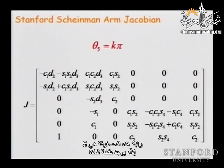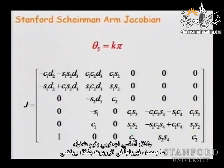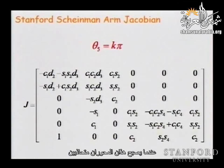So you have a singularity. The Jacobian captures what you see in the physical robot: when the two axes z4 and z6 are aligned, two columns of the Jacobian become dependent. Everyone sees that?